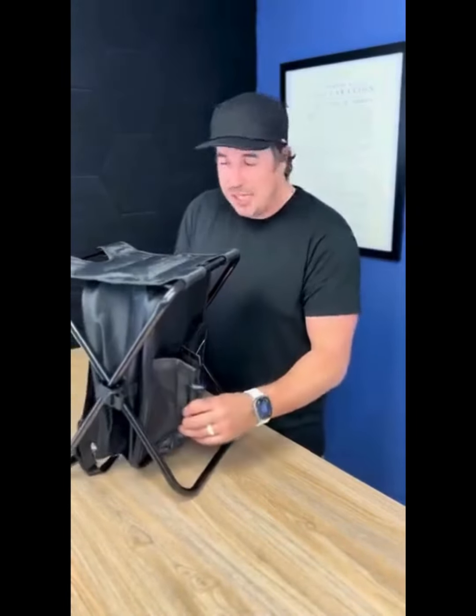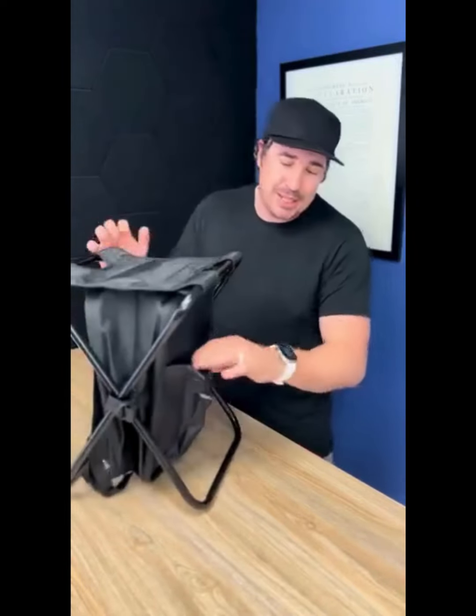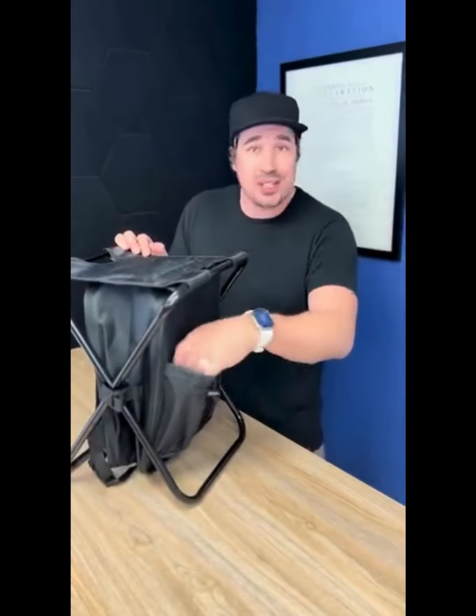This, ladies and gentlemen, is the cooler chair. We got it from one of our favorite suppliers and we just fell in love with it. It has a hula chair design, backpack straps, and a water bottle or tumbler holder in the front — whatever you prefer.